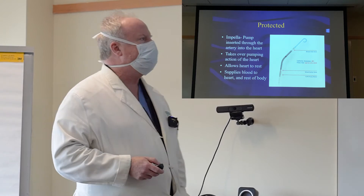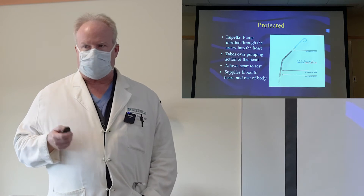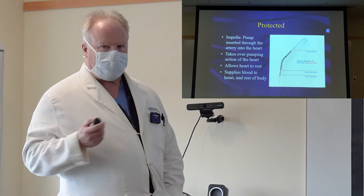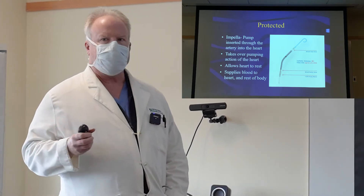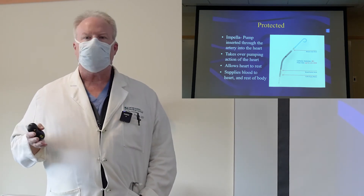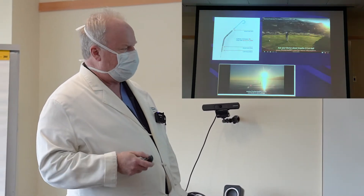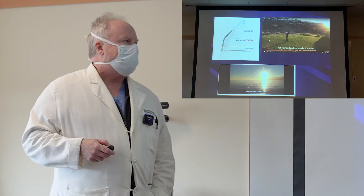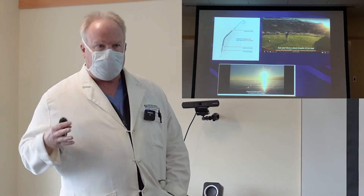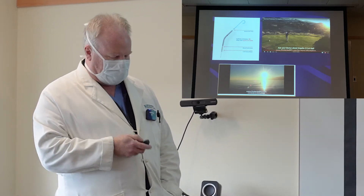When we say protected, we have a pump that helps us perform the procedure. It takes over the pumping action of the heart so the heart doesn't have to work as hard — it allows the heart to rest. This pump supplies blood to the heart itself as well as the other organs in the body, so the heart doesn't have to do any work while we're performing the procedure. You've probably seen this device on television — it's really a remarkable device that allows people who are very sick to get back to very high levels of functioning.